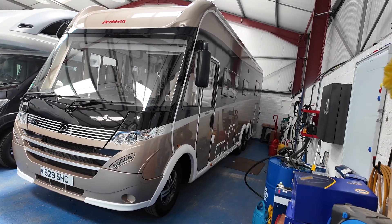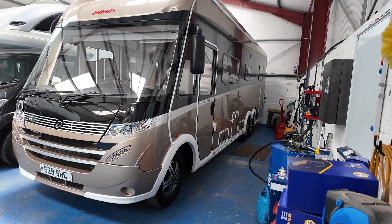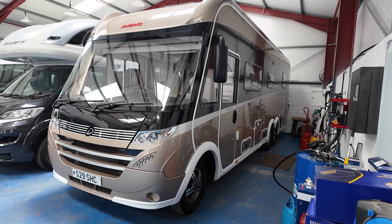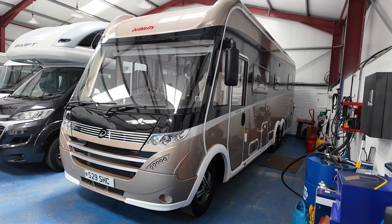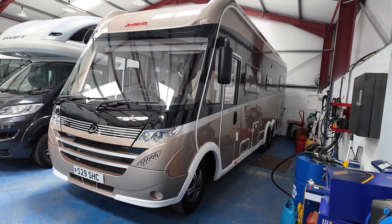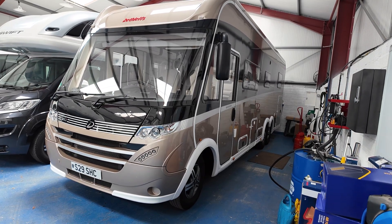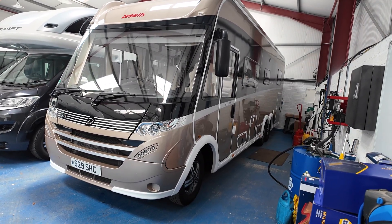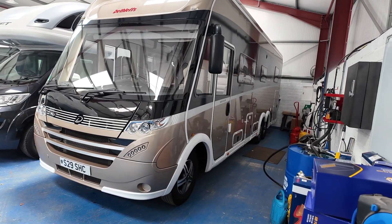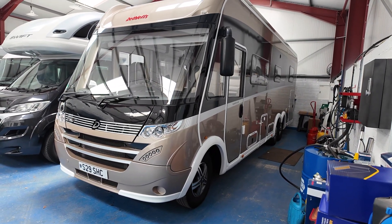Welcome to Serenity Ledger's video for this 2019 Dethlef's Globetrotter XLI Premium. Currently for sale with us, having recently arrived, this is a Premium A-Class, and a large one at that, specced to the hilt. Goodness knows what it would cost new — if a Burnster Elegance is $188,000 plus extras, this is going to be in excess of $200,000. So it represents very good value for money for one that's just four and a half years old.